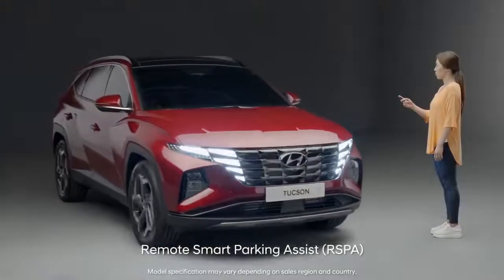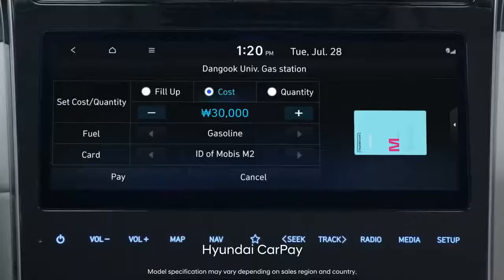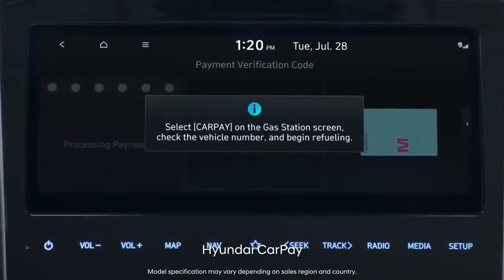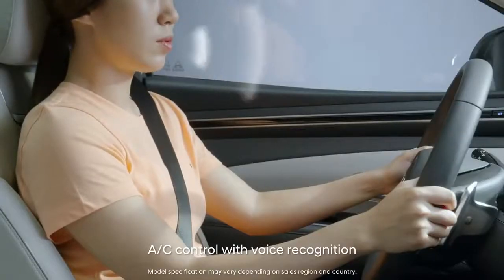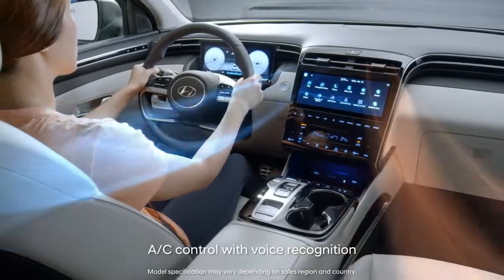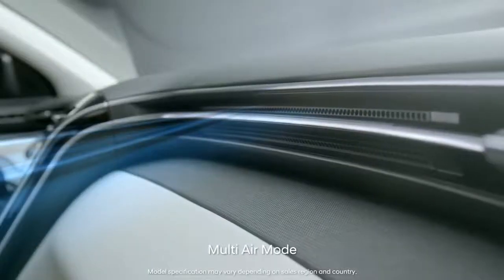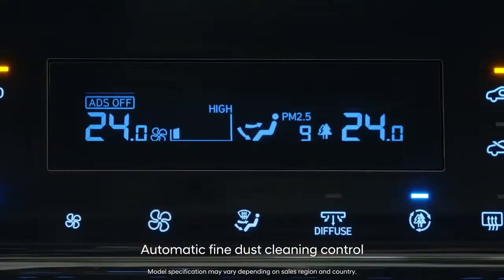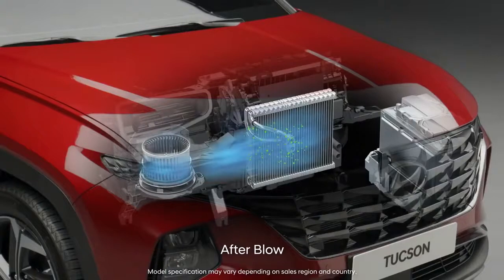The difficulties and complications of the past have become easy and simple with the Tucson. The air will always be pleasant with smart voice control, gentle multi-air mode, automatic fine dust purification, and automatic air conditioner drying.